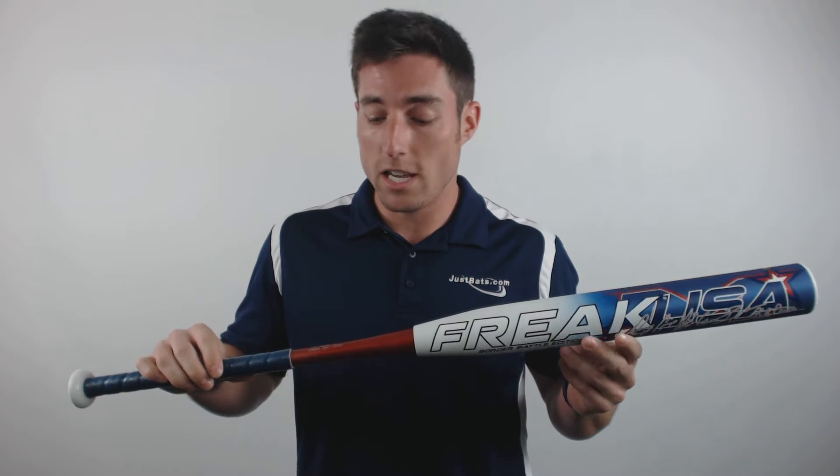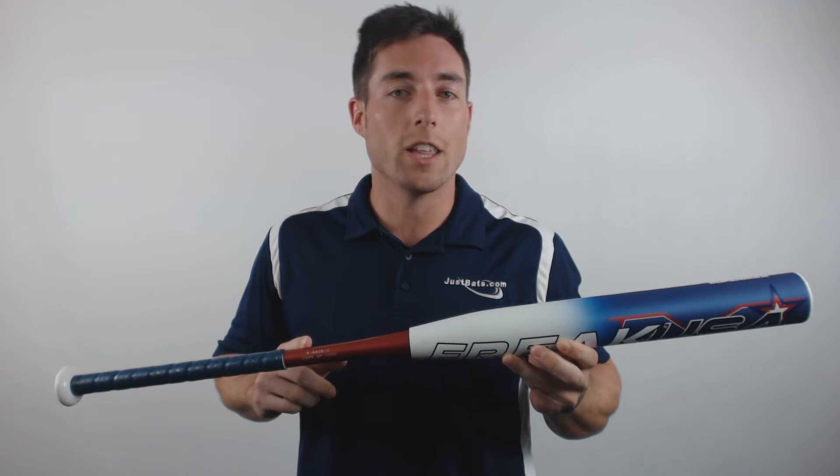This one was produced in an extremely limited run, with only 1,000 units produced in total. To signify its authenticity and rarity, each bat is laser engraved and individually numbered right here on the handle.